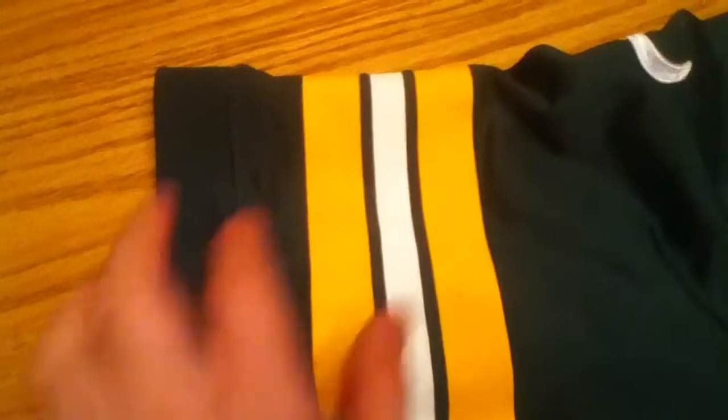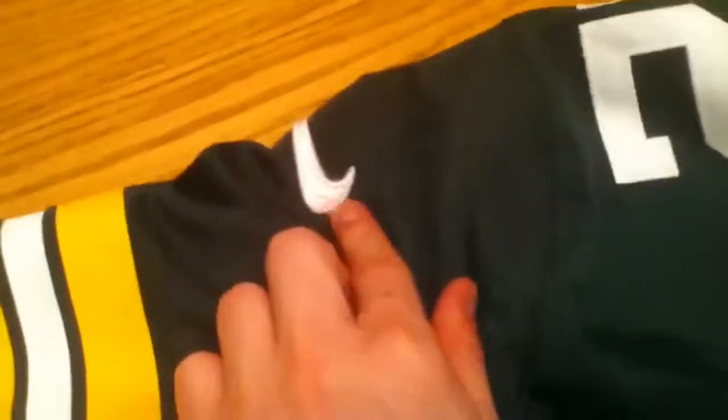You got these sidings which are really nice — these are the stretching material and it really forms the jersey well. You got these arm yellow and white arm stripes. They're not screen printed on but they're really thick rubber material.